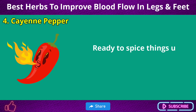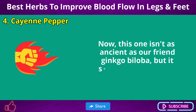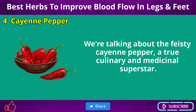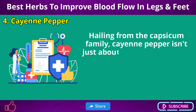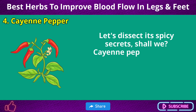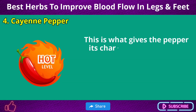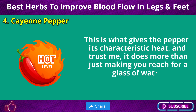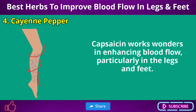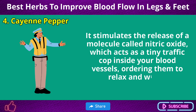Number 4: Cayenne Pepper. Ready to spice things up? This one packs a punch — the feisty cayenne pepper, a true culinary and medicinal superstar. Cayenne pepper gets its superpowers from a compound called capsaicin, which gives the pepper its characteristic heat. Capsaicin works wonders in enhancing blood flow, particularly in the legs and feet. It stimulates the release of nitric oxide, which acts as a tiny traffic cop inside your blood vessels, ordering them to relax and widen.